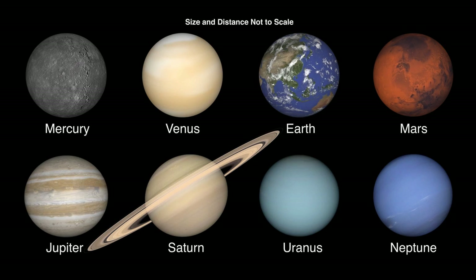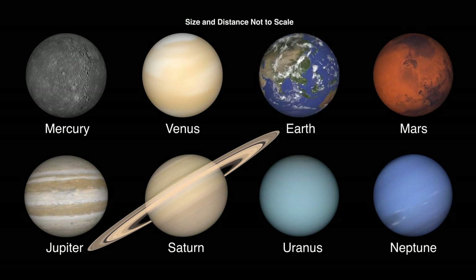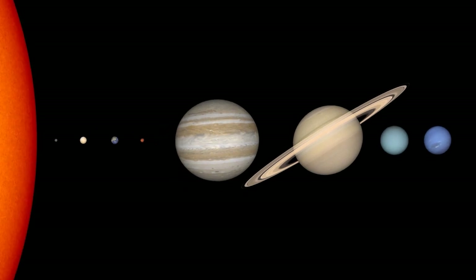We often see planets displayed as similar in size, like this, to make details on smaller planets easier to see. In reality, the size of planets compared to each other looks more like this. Even though this shows the sizes of planets accurately, they aren't that close together.